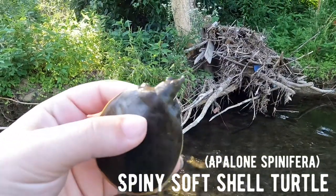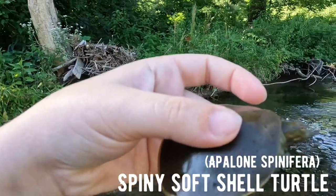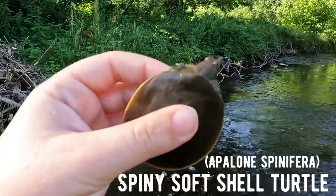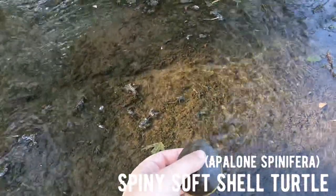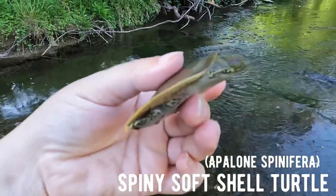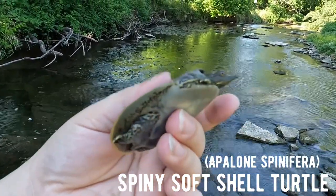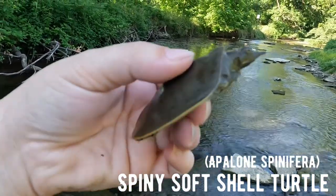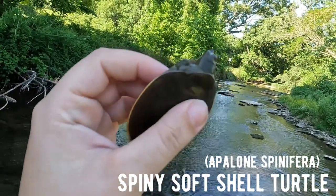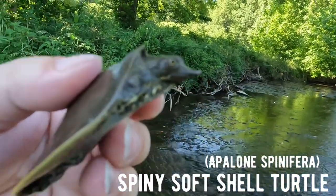First find for today is a softshell turtle. Dustin, do you know if this is a spiny softshell or just a normal? It's a spiny softshell - how cool! Just seen this guy laying on the ground basking. This is actually a lifer for me. I'm not sure if Dustin's found more before. Little female by the way the tail looks, but we're gonna let her go and keep on looking.